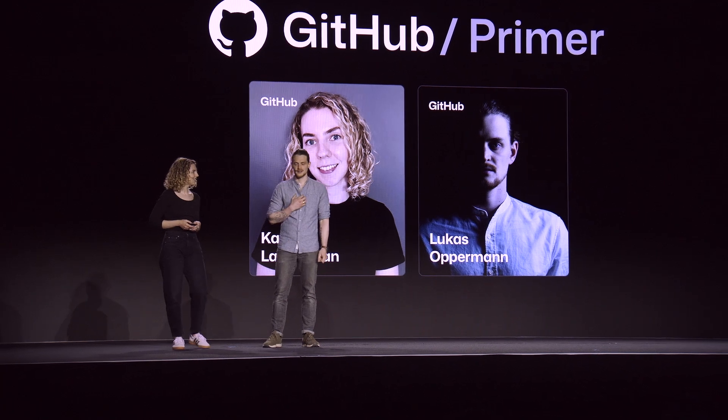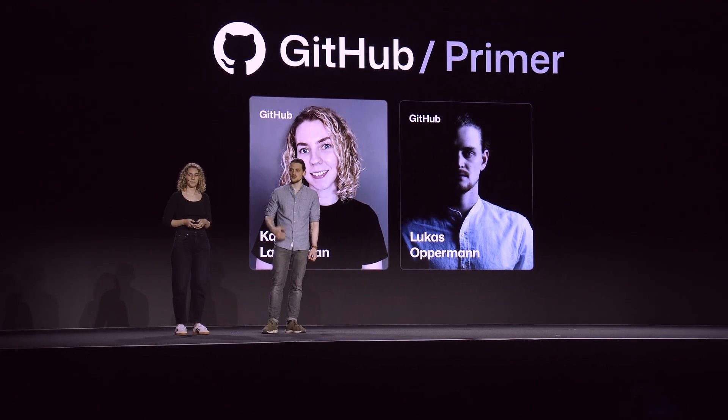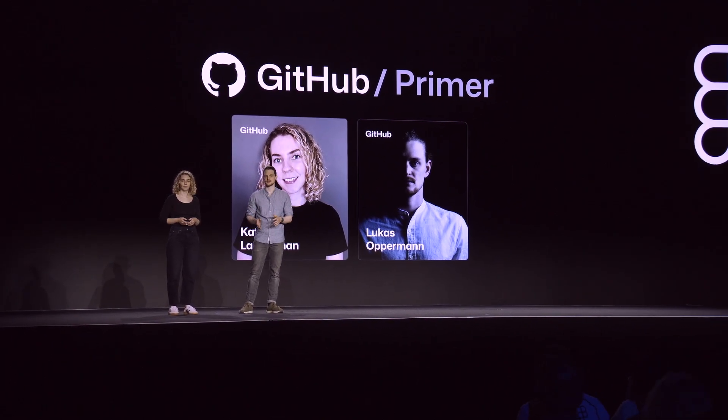I'm Katie. And I'm Lucas. And the two of us are system designers at GitHub. Together, we worked on many projects for Primer, GitHub's design system. We brought those projects from ideation all the way to implementation, and even shipped them to production.